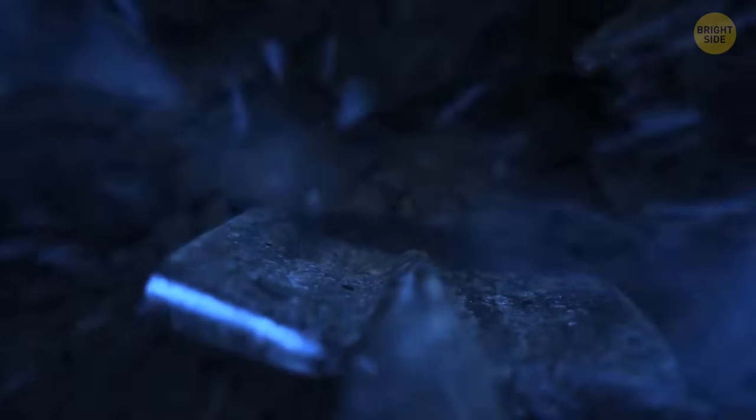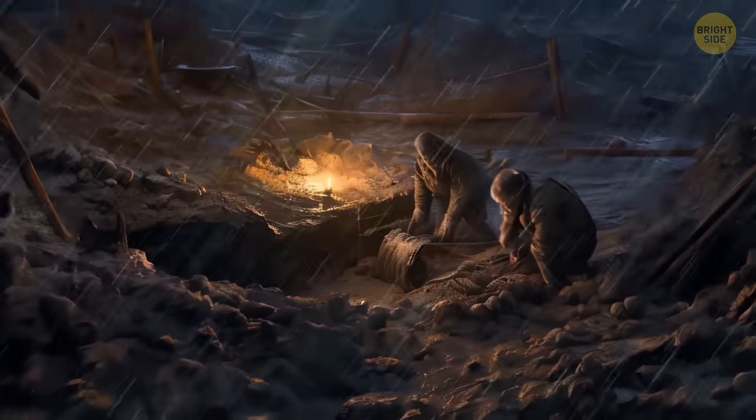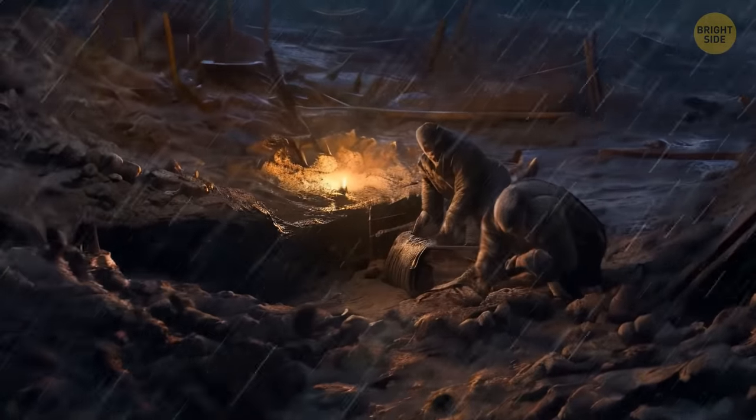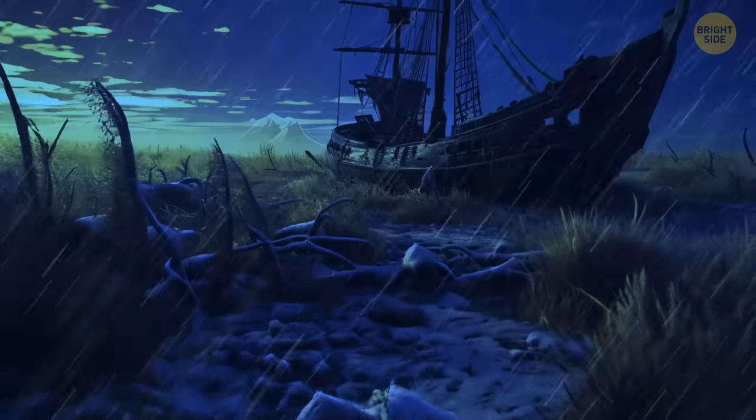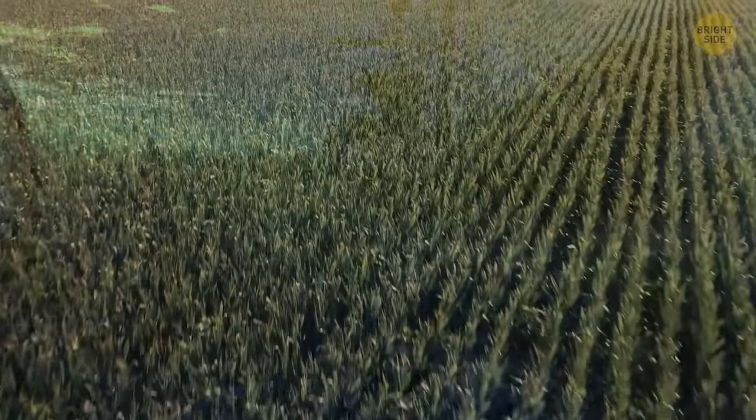And now the shovel hits something solid. No way! A treasure chest! They start digging faster and find a piece of a ship's engine. Far from the seas and lakes, somewhere under the fields of Kansas City, they found a giant sunken ship.